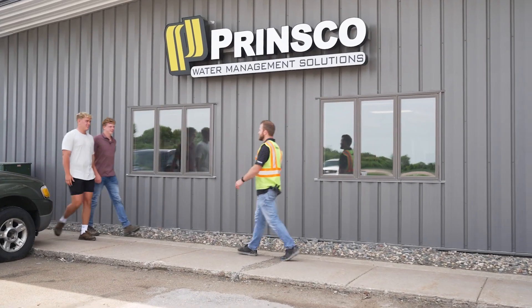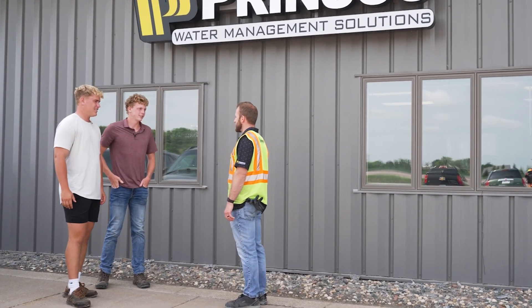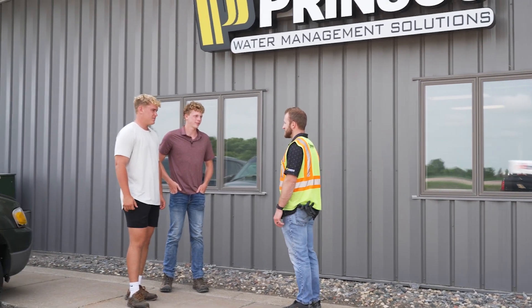What's up boys? How you doing, Hans? Good to see you. Welcome guys, welcome to the Prinsburg plant. I hear you're doing a little trip this summer? Yeah, thanks for having us out here. Let's go take a look around.